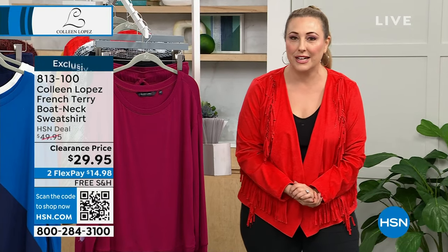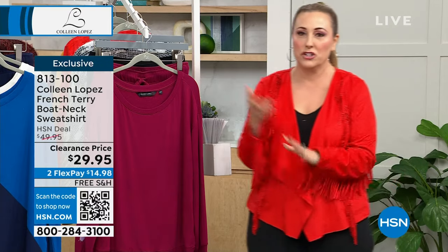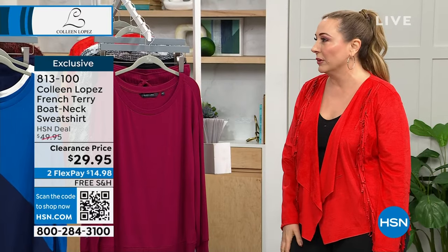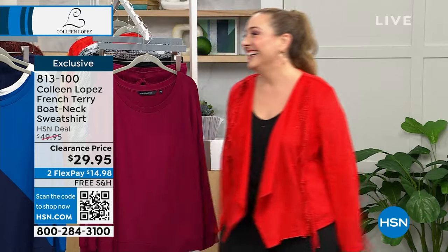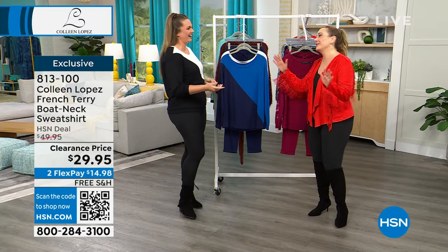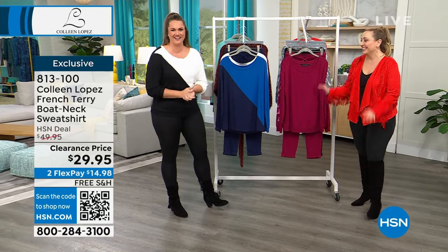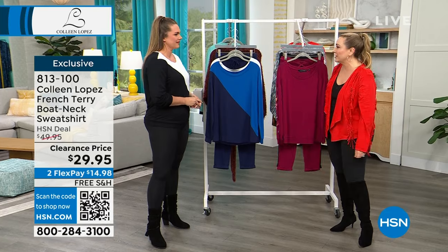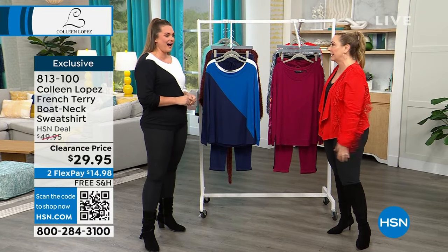You've known her for many years here at HSN. Her name is Emily. She represents Colleen Lopez's brand and has been a long-time model. We're going to have a blast these two hours. Rick is our producer. What did you feel like when you found out there was free shipping on our whole two hours that are also on sale?